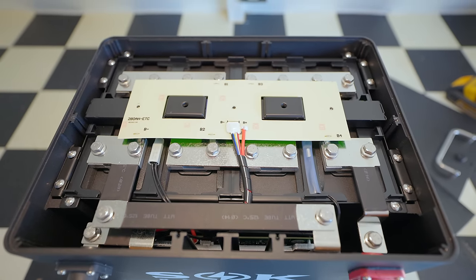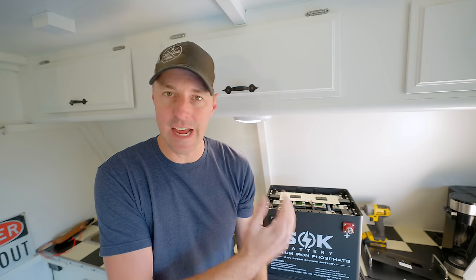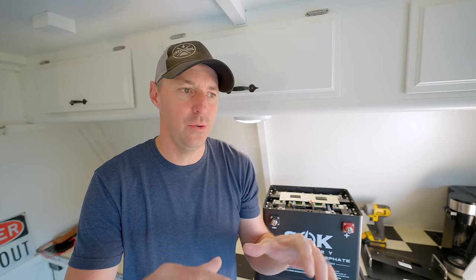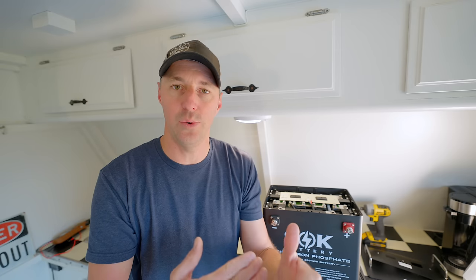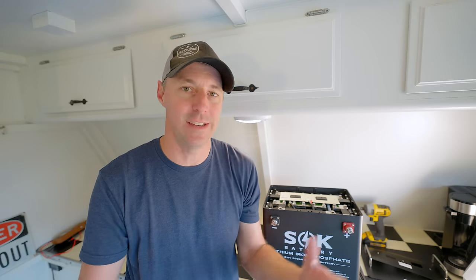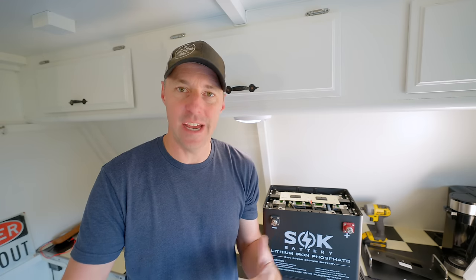I'm going to put links in the description to everything we're talking about — this battery, the Current Connected SOK batteries, and a website that breaks down the batteries and helps you choose between different price points and sizes. It compares a bunch of them together — kind of a buyer's guide for batteries.